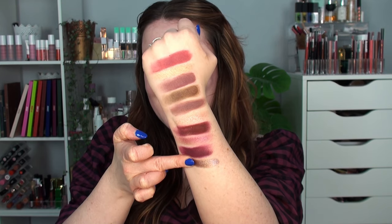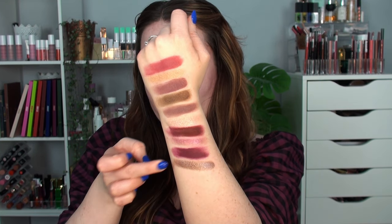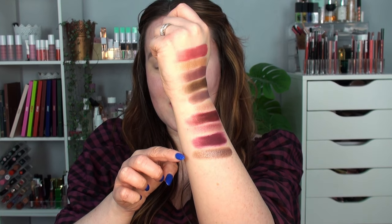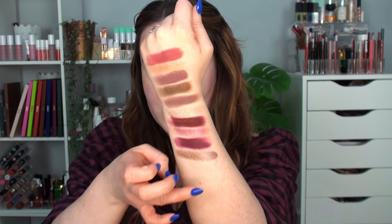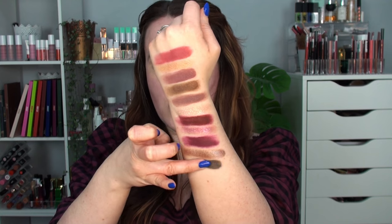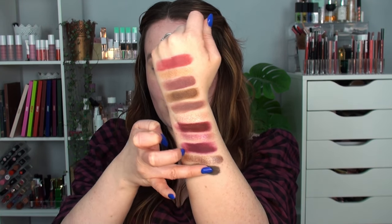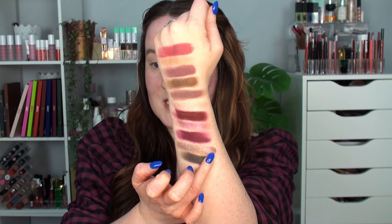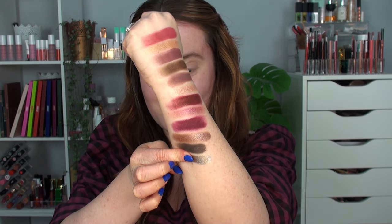Onto the third row we've got Encore — I was not expecting that. It's so smooth, like a foil — a silvery gunmetal shade, but where it blends out it comes off a little bit pinky-purpley. Really, really beautiful. Then we've got Tattoo — a matte mid-tone gray, really useful. Really nice and pigmented.